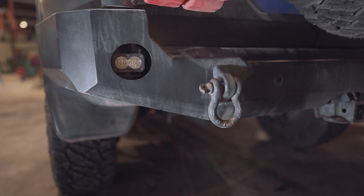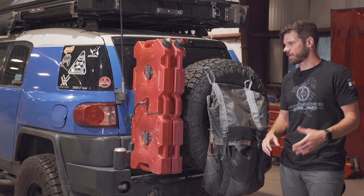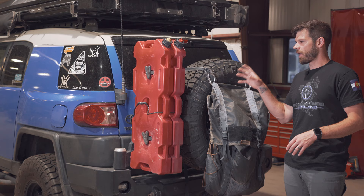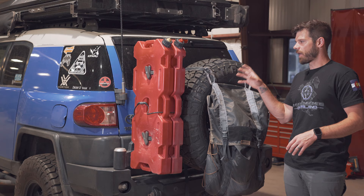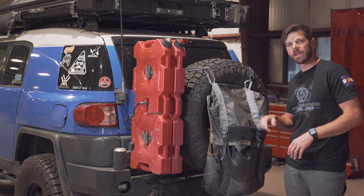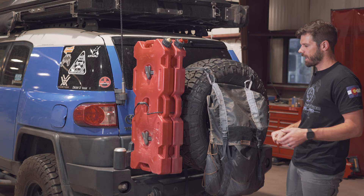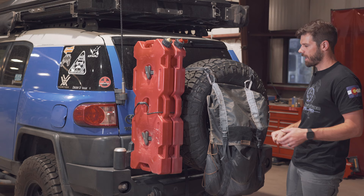On the bumper on the driver's side, I have one Baja Designs S2 Pro. I felt like one light was plenty enough to back up — how often are you actually using that? I don't have it plugged into my primary backup lighting because I don't want to blind people at the grocery store. It's just a push button — whenever I need it on a trail I can light it up, back up, and turn it off. On the other side, I built a plastic panel and put two 12-volt ports in it so I can plug in any sort of 12-volt accessory.